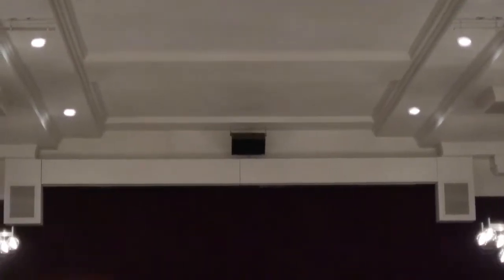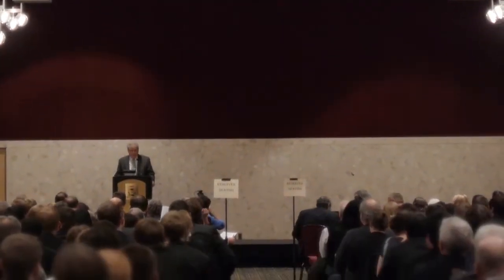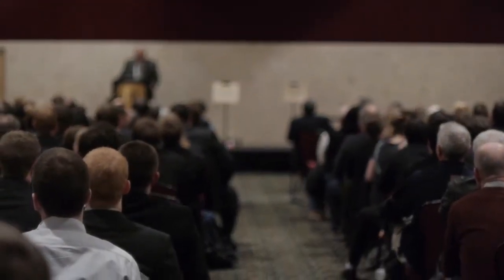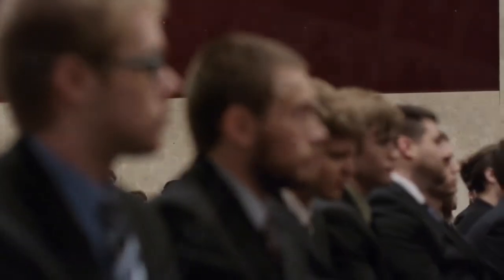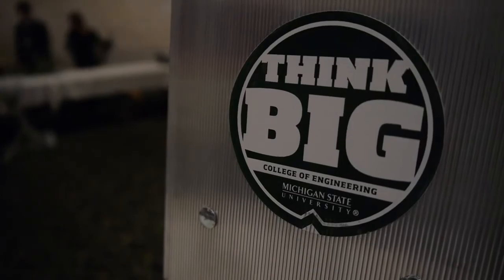They get to talk to young people who are excited about their work. And what they don't know about Design Day is how good they are — and I don't want them to know that before Design Day is over. This is a college of engineering, not pure science. Engineering is all about implementing things, and we want our students to be at the forefront in being able to do that.